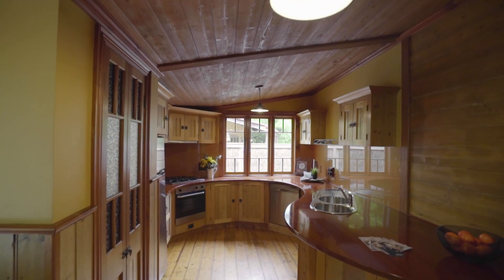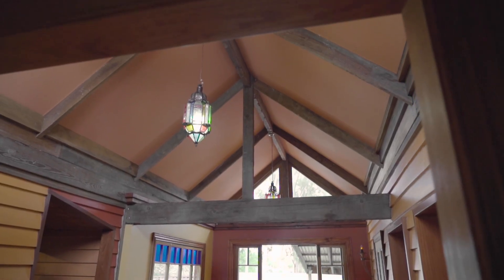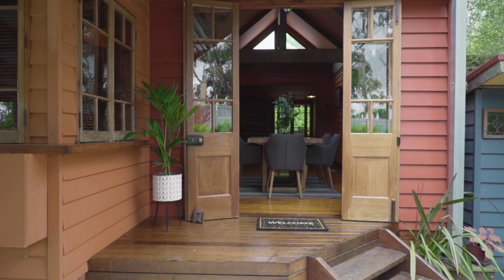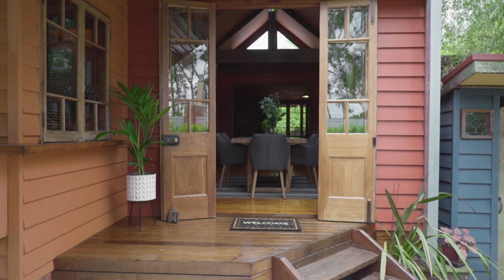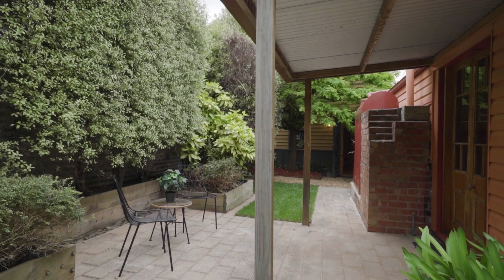Survey the amazing timber kitchen bench that truly is unique. Then there's the exposed main truss over the dining table — the centrepiece of this magnificent room where you all relax in the company of friends and family. And it's the return bullnose veranda.